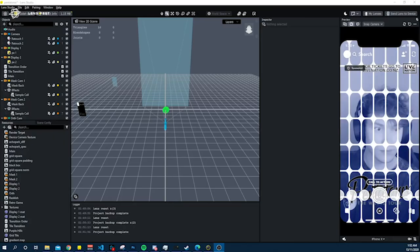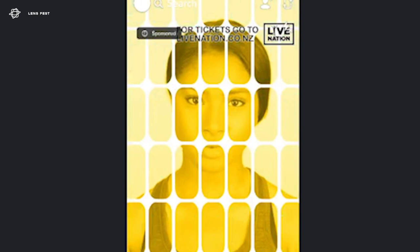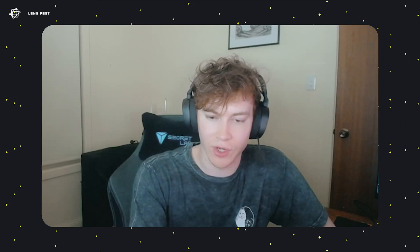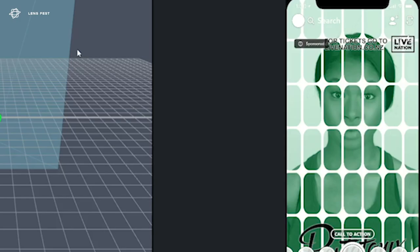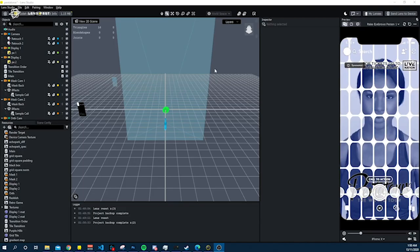Whenever you're building a lens for a Snap Star, an artist, or someone of a similar description, it's all about how you can fit their personality into the lens and make it really reflect who they are. One great example is this Pentatonix lens that I created for a tour they were doing around Australia and New Zealand. I got sent the tour artwork and tried to translate that into a lens — the same colors, the same boxes, transitioning between each other on a raised eyebrows trigger. It's something simple, but it puts an element of them into the lens, which I think is really cool.